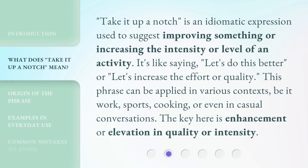Take it up a notch is an idiomatic expression used to suggest improving something or increasing the intensity or level of an activity. It's like saying, let's do this better, or let's increase the effort or quality.